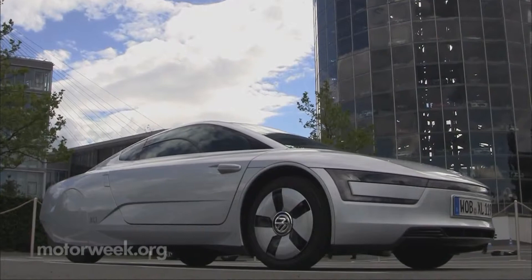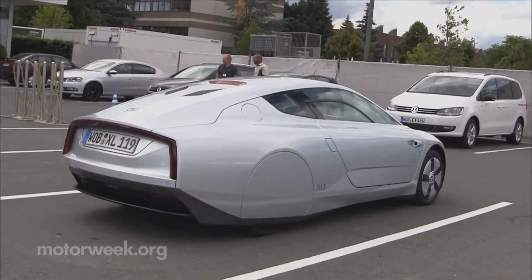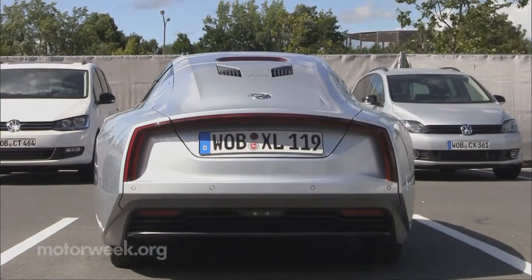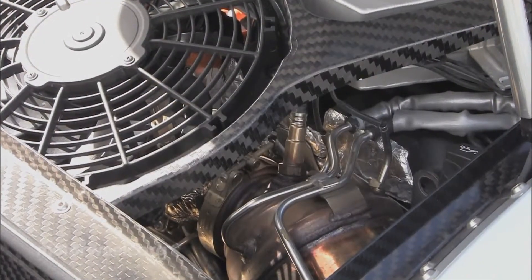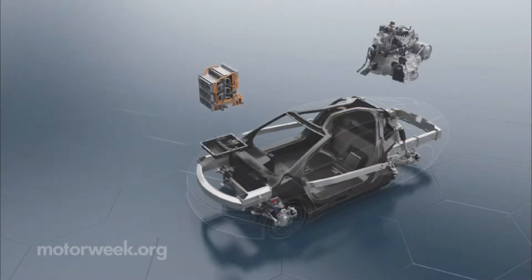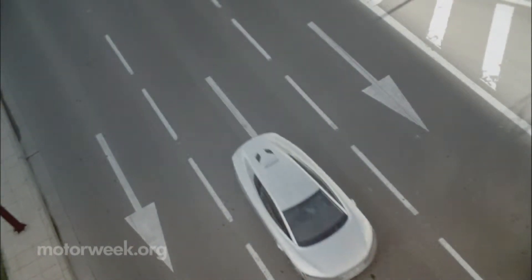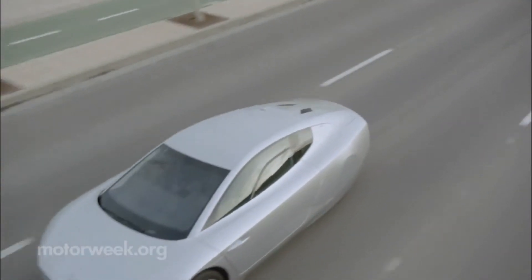The XL1 is indeed all about fuel economy. A two-seater built around a carbon fiber monocoque chassis with a plug-in hybrid system consisting of a rear-mounted two-cylinder 0.8-liter diesel engine and 5.5 kilowatt-hours worth of lithium-ion batteries that live up front. Electric-only mode is about 30 miles, then it reverts to hybrid mode. Top speed is 99 miles per hour.